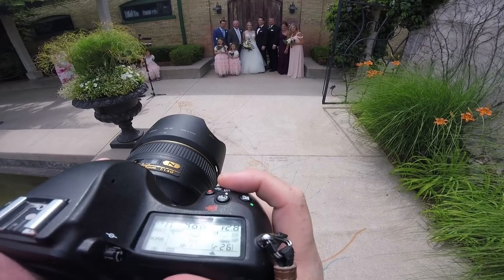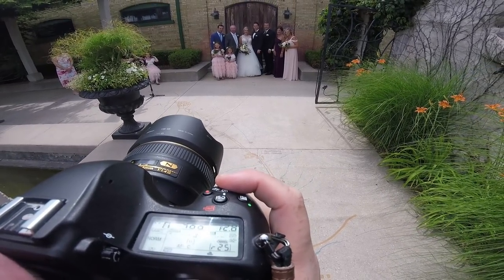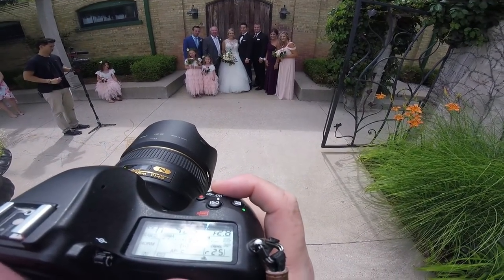For me, the family photo session usually happens right after the ceremony. Even if we do a first look earlier in the day, it's nice to have a bit of a reveal for the family during the ceremony, even if the couple have already seen each other before. My family photo session usually takes about 15 to 20 minutes all in.